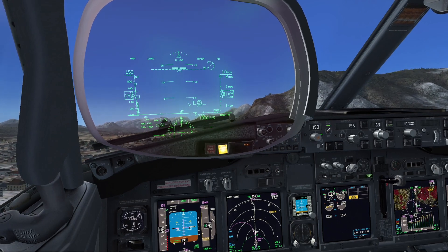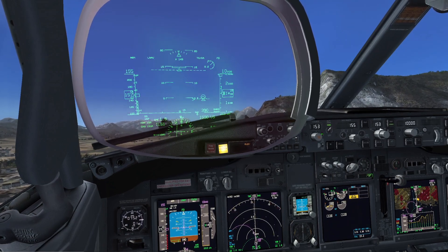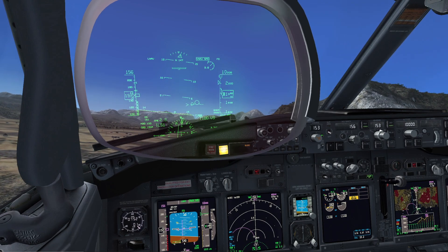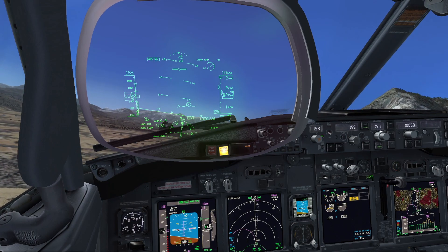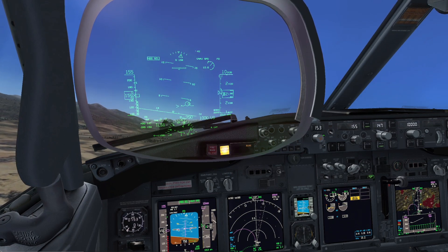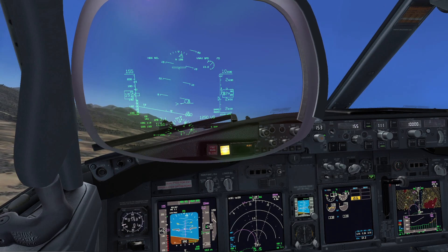Visual. Turning left. V2, 155 knots. I am selecting heading selector to the left and bank 15, okay? Affirm. The maximum speed during the turn is 157 knots, correct? Yes, it is. And we have to keep V2 until the end of the turn to Sierra India. Roger.